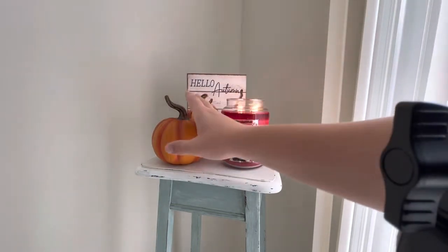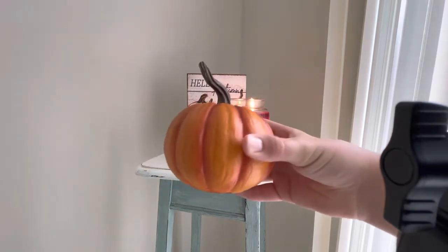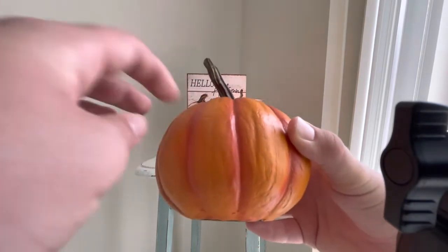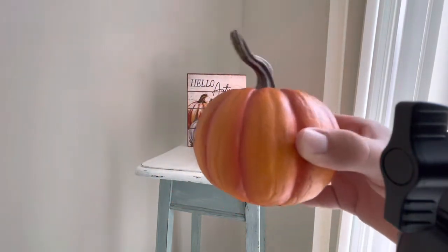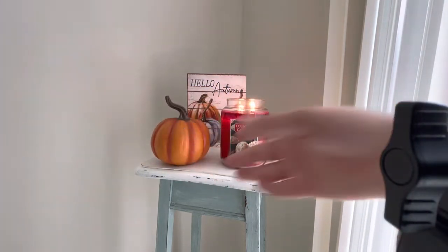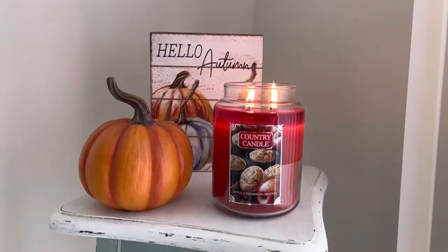And then I also, from Hobby Lobby, have this cute heirloom pumpkin. It's actually like plastic, I think. But yeah, this is also really cute — just a little orange pumpkin there. I just put that up today.